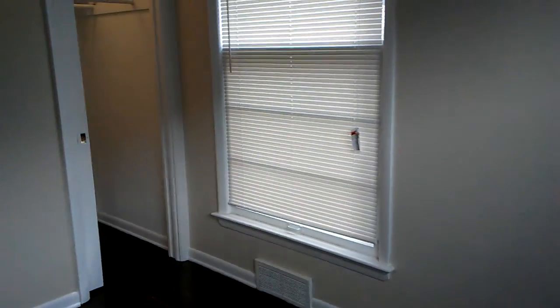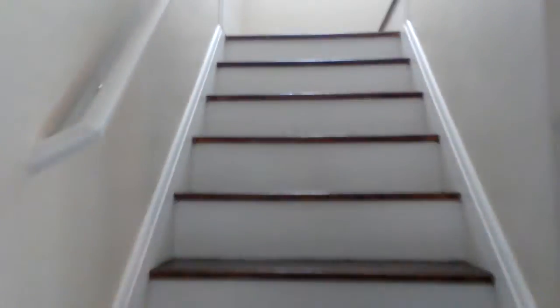The first bedroom. This is the second bedroom. The third bedroom goes upstairs.